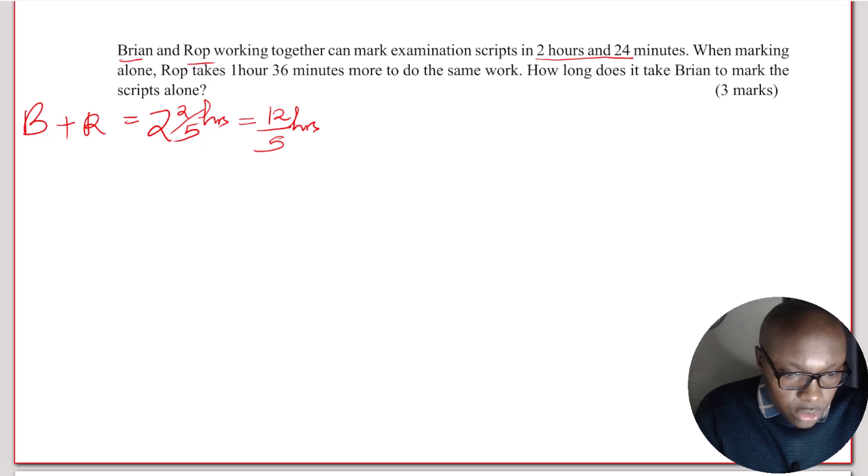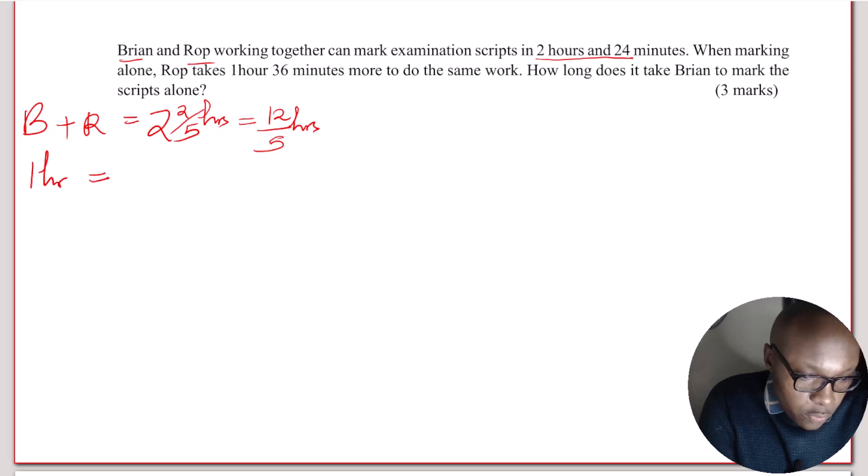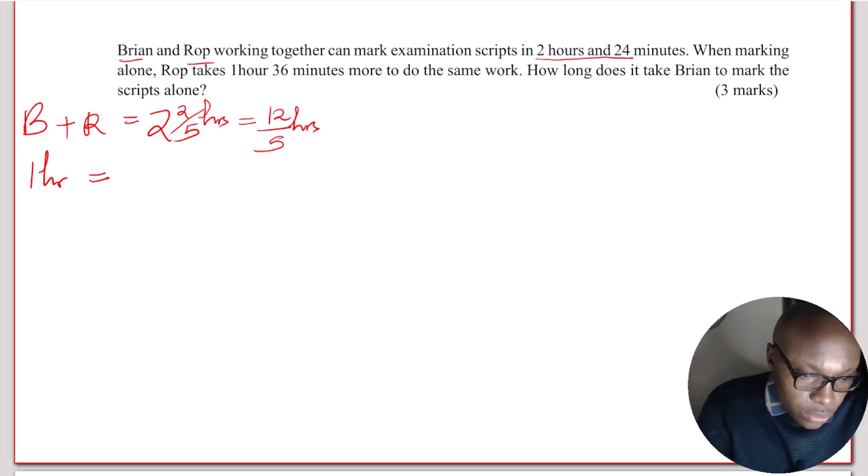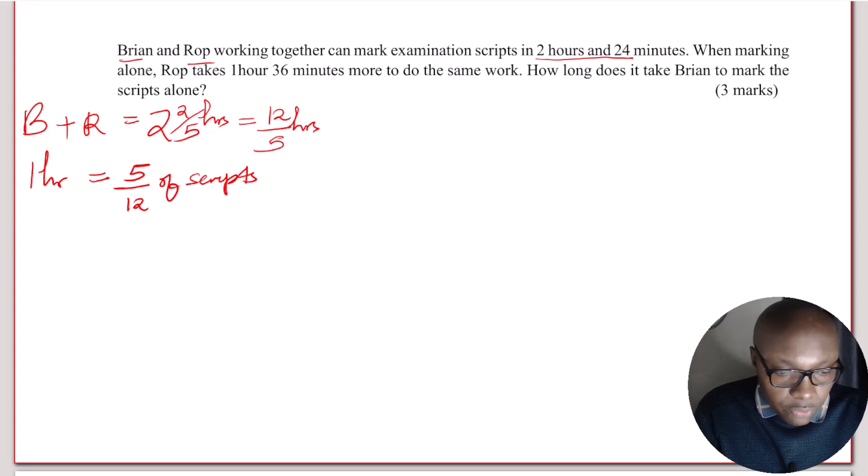If they use 12 over 5 hours to mark the scripts, what fraction of this work would they have done in one hour? In one hour, they will be able to mark 5 over 12 of the scripts — simply, they will do 5 over 12 of the work. This is the fraction of the work that they will do in one hour.